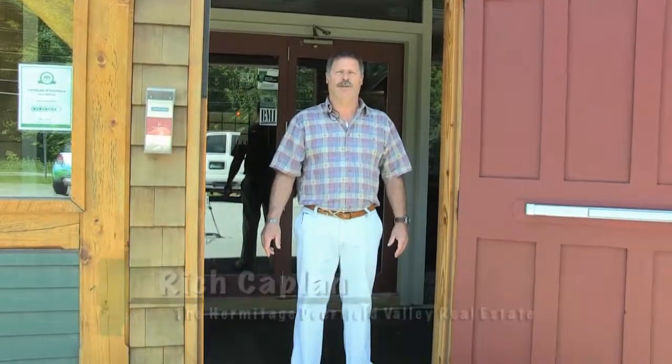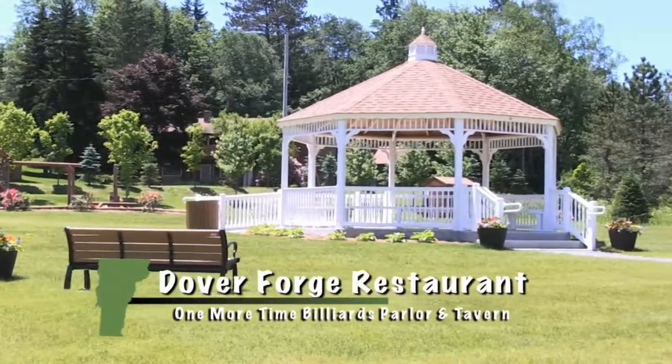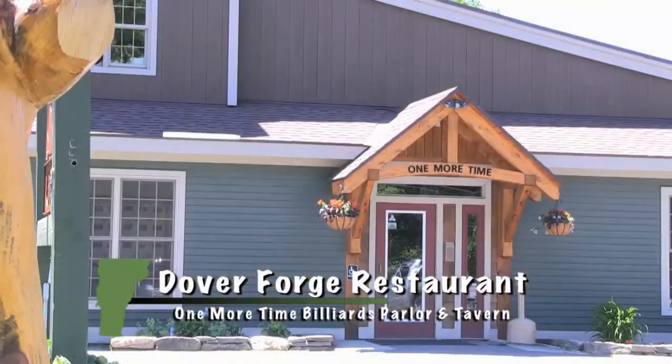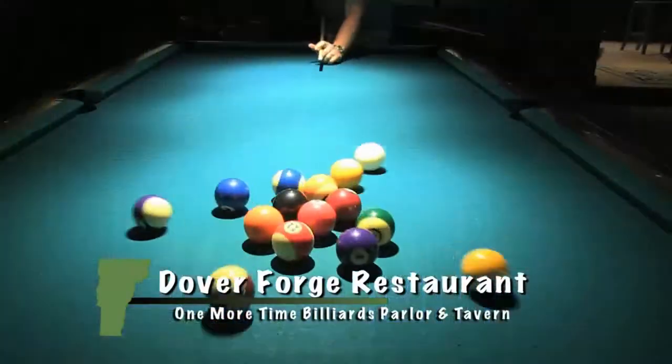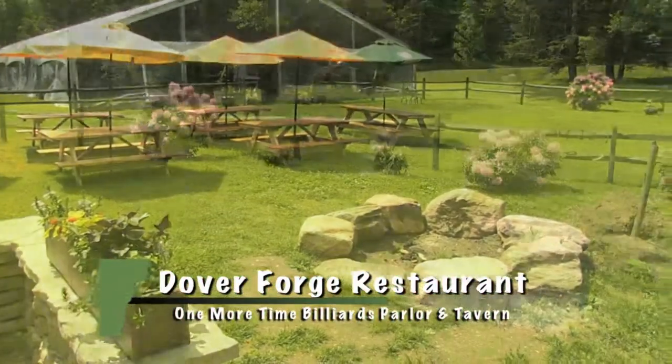Hi, welcome to the Dover Forge located at 183 Route 100 next to the Dovertown Park. We also have the One More Time Billiards Parlor and Tavern. We have six professional billiards tables and a backyard barbecue area.